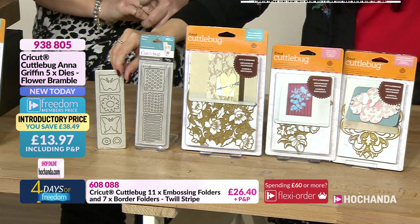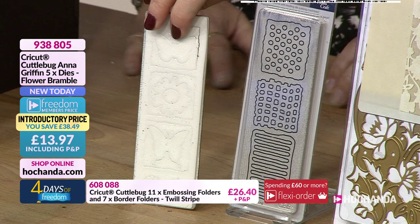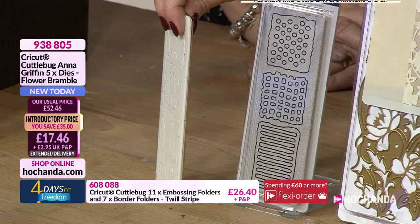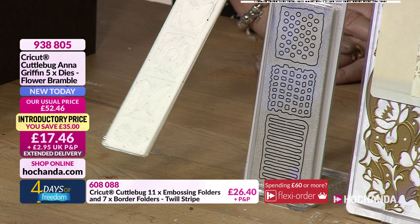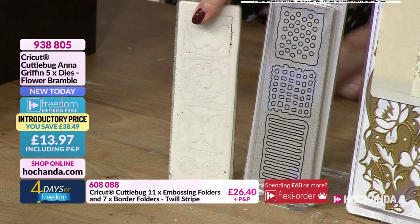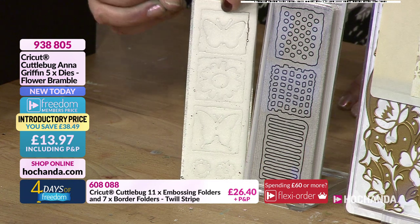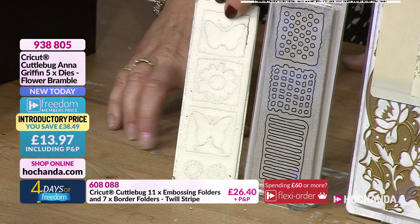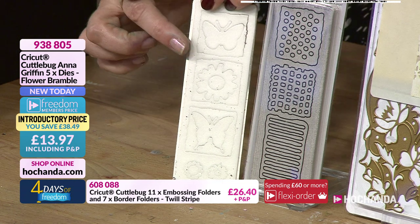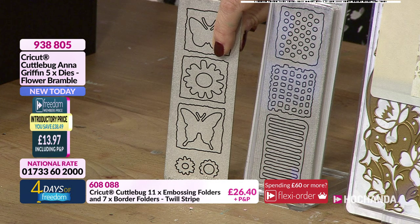Now, can I say something about these CuttleBug dies I'm holding? I have actually got this one — it's the only one on the entire counter that I own. These dies are not like thin metal wafer dies. CuttleBug dies have a proper blade inside — they are a mini version of the big size. Please be careful: unlike thin metal dies you can run your finger over, these have foam and a blade inside. They are not recommended for children to use, certainly not unsupervised.